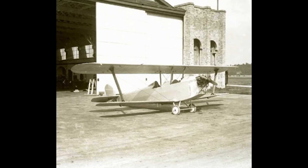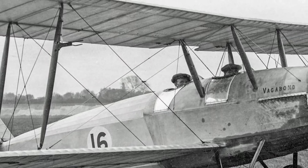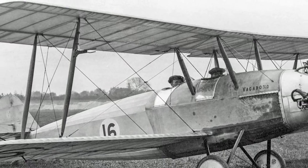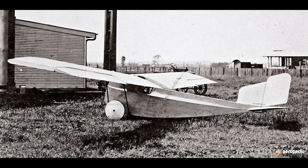Following the First World War, the market for civil aircraft began to grow at a rapid pace. In Britain, this was spurred on by the shrinking of the class gap, and the general consensus that enjoying aircraft shouldn't be restricted to people with wealth or mechanical obsessions. As a result of this, the Lympne light aircraft trials were held to encourage the development of light aircraft for private ownership.